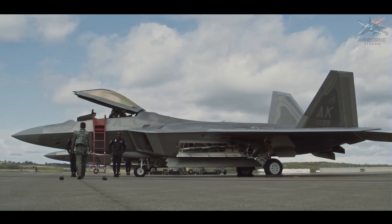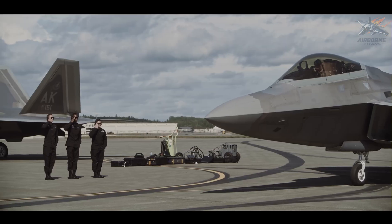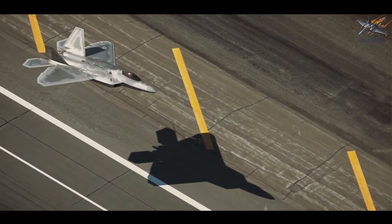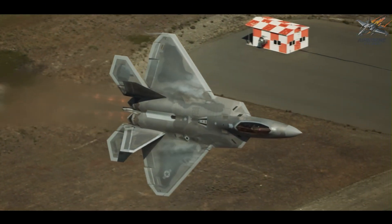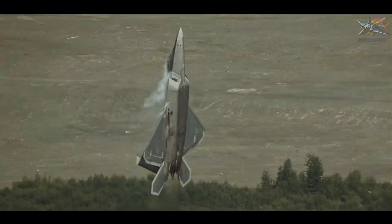The F-22 Raptor is the undisputed king of air superiority, built for total dominance in air-to-air combat. Its unmatched combination of stealth, speed, and agility ensures that it remains the gold standard in air superiority. However, the F-22 is exclusively available to the U.S. and select allies, making it out of reach for most nations.